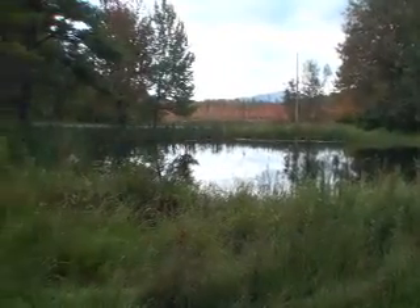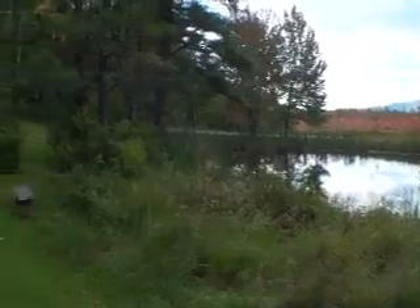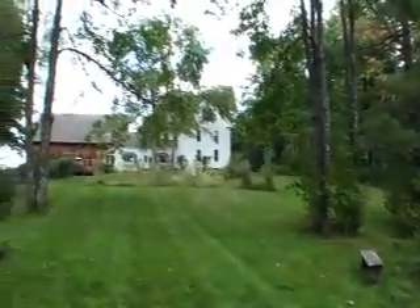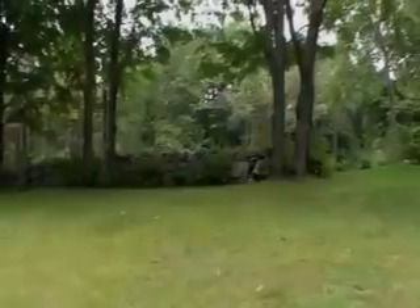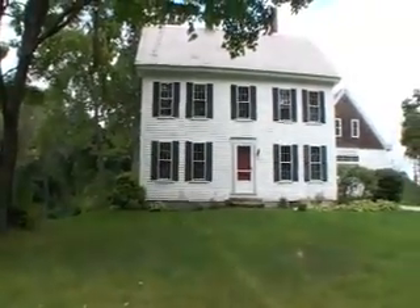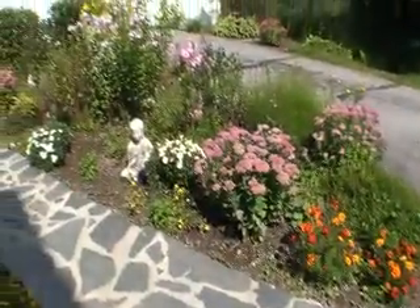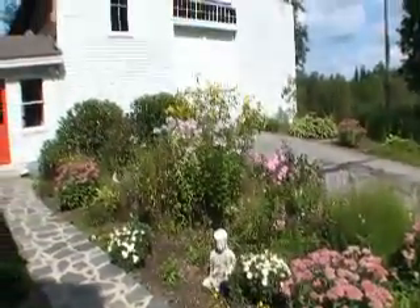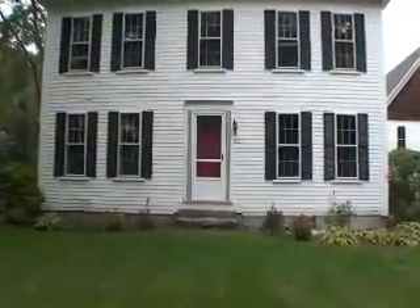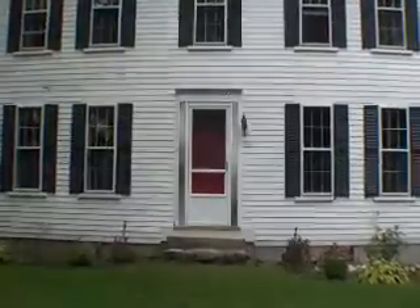Just look outside and see the spring-fed pond and brook, fields, and woods. The property is surrounded by a thousand-plus acres of conservation land with miles of trails. Let your imagination run wild with the possibilities and enjoy a country lifestyle. Welcome home!